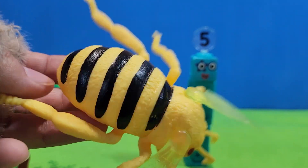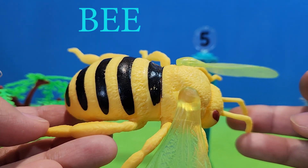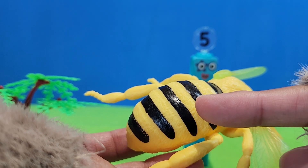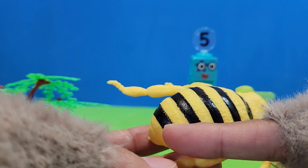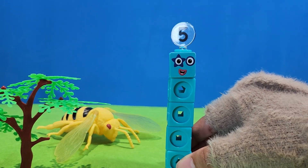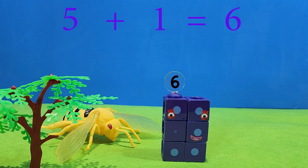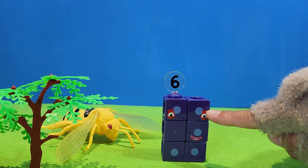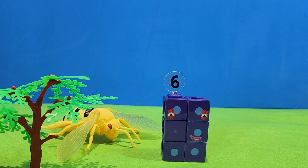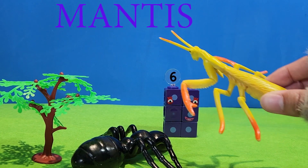What is this? One, two, three, four. How many? One, two, three, four, five. Five. Let's add another one. Five plus one. Equal six. One, two, three, four, five, six. Six.